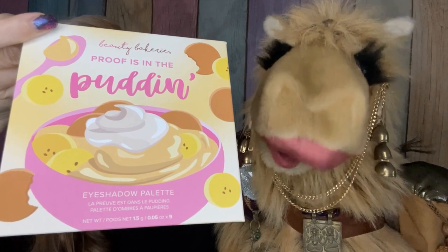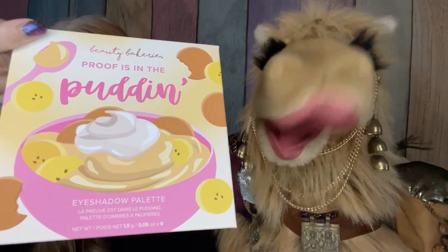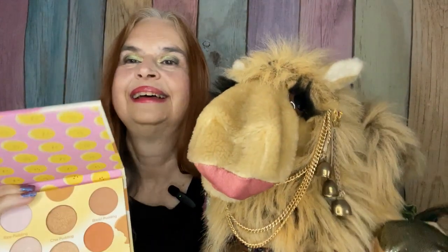Next is a palette from Beauty Bakery — the Proof Is In The Pudding. It doesn't have a mirror, but it has a fairly good collection of shades, things that I might play around with. This is not my usual fancy blingy colors, yet I do seem to like these shades, so the camel will do some swatches in a little bit.